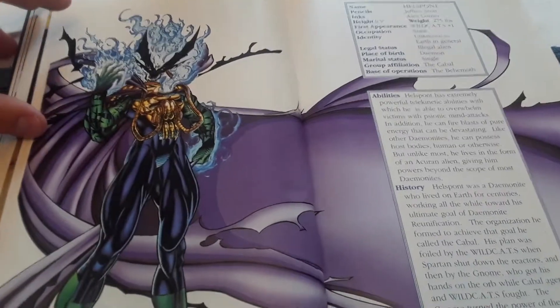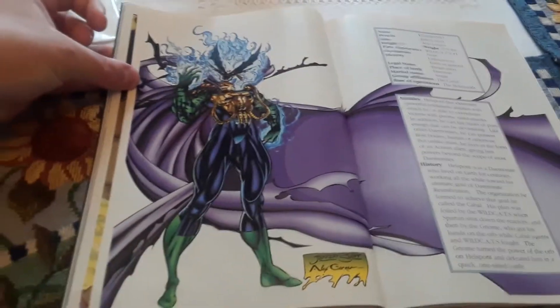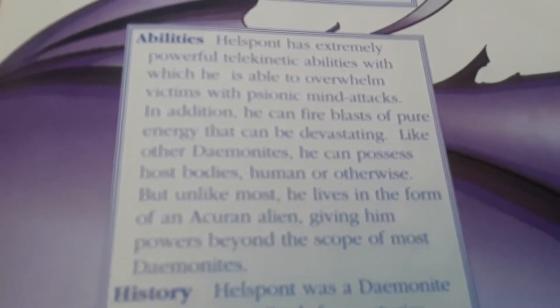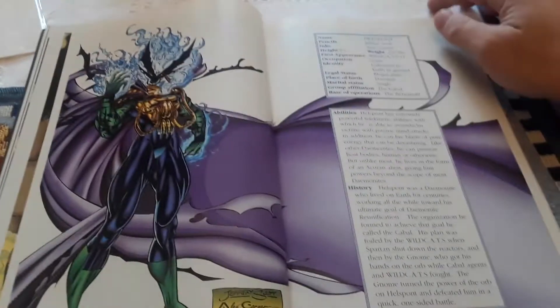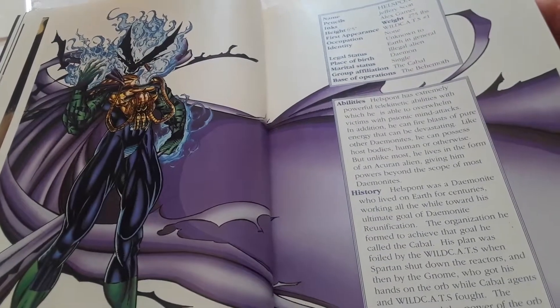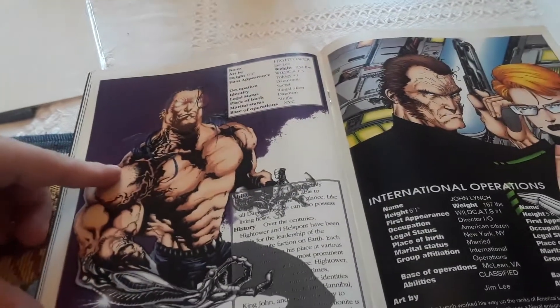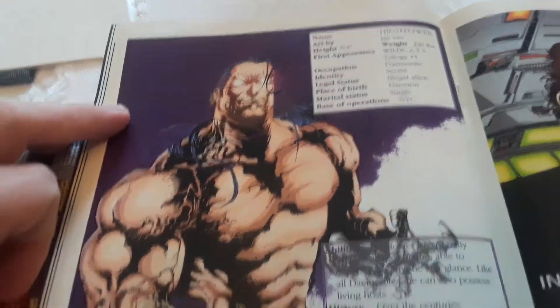Now we have Hell's Pont — here's information about him, here's his abilities, here's his history. Then we have High Tower — here's information about High Tower, there's his abilities and his history.